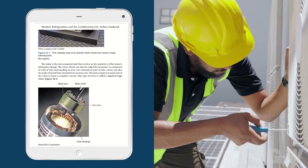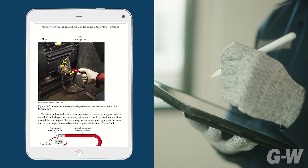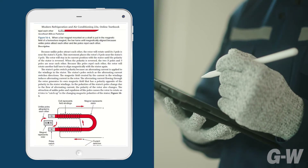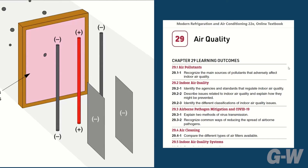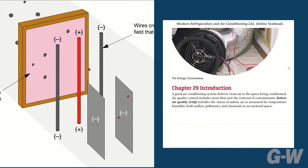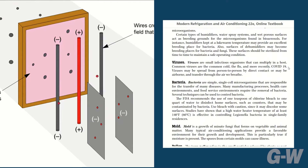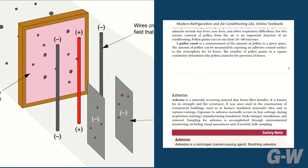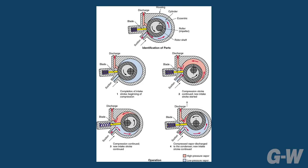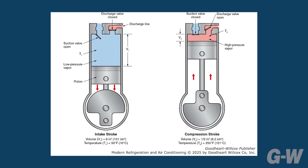Featuring a fantastic new instructional design, the text provides an excellent blend of theory, skill development, and service techniques to help students learn how to install and service refrigeration and HVAC systems. The improved design provides flexibility for instructors to present and assign material, organizing content into smaller sections to encourage student engagement and comprehension. This full-color, easy-to-navigate resource features large images and detailed figures of HVAC systems to help students understand how these systems work.